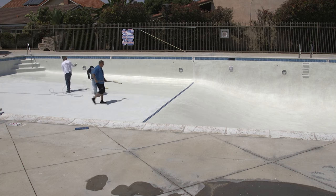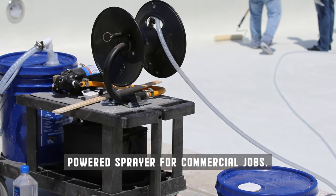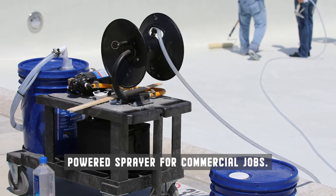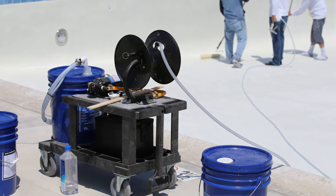It is a deep penetrating hardener that not only makes the surface hard and dense, but it makes it chemically resistant to acids and low alkalinity.